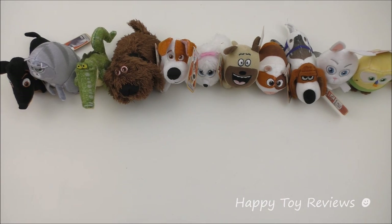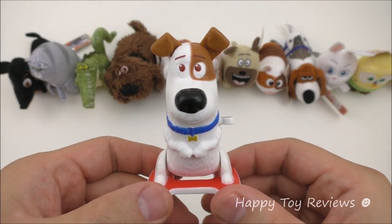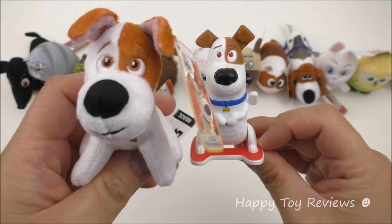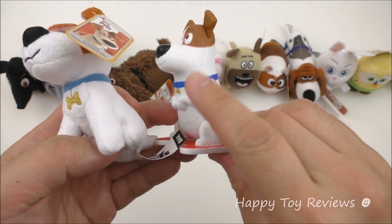Did you know that McDonald's in some countries in Asia such as Taiwan and Vietnam have a totally different complete set of 8 The Secret Life of Pets movie Happy Meal toys? Here's a sneak peek at those 8 Happy Meal toys — you can see Max here, and he's not a soft plush toy like this one, he's actually a hard figure.